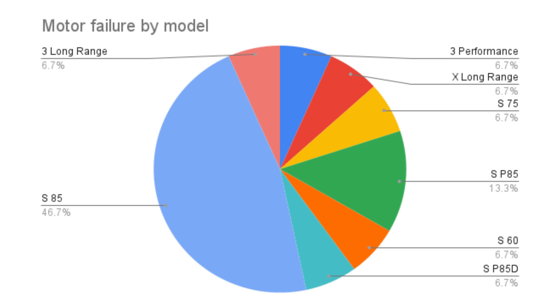What's very interesting to me is that there are no motor failures in the older Model Xs. The only Model X represented is the Model X Long Range at 6.7%, and that variant came much later in production. That Model S 75 was actually my motor, and it failed recently — I'll talk a little more about that in just a second.